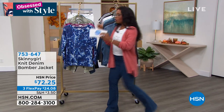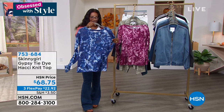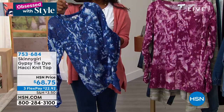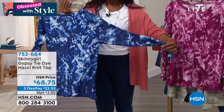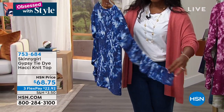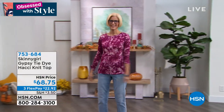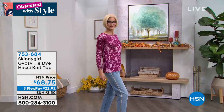We also have the Gypsy tie-dye hachi knit shirt in just two colors: blue depths tie-dye or raspberry tie-dye. It's so light and soft with a beautiful texture to it. It has ruching along the sleeves so it fits and looks beautiful on your arms. Sizes extra small through 3X, at 26 inches in length, in a viscose poly blend. Really vibrant — it brings a lot of life to your look.